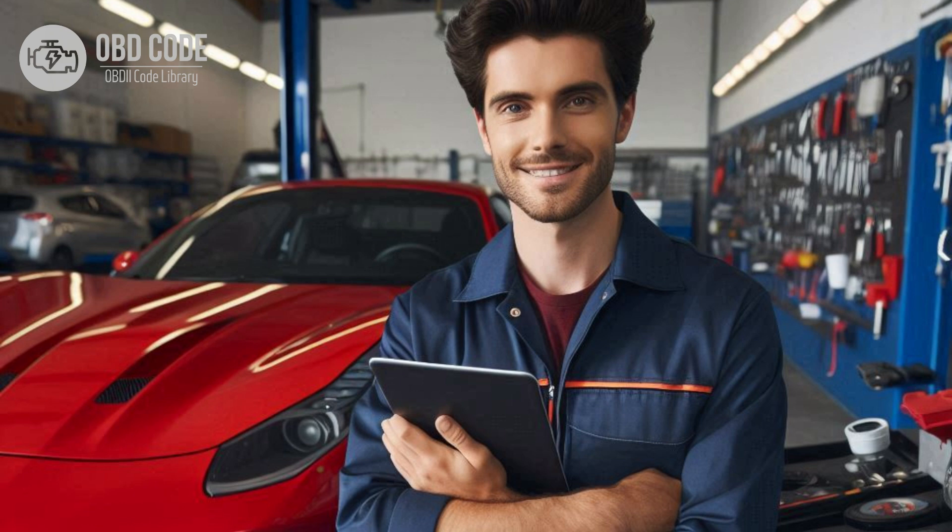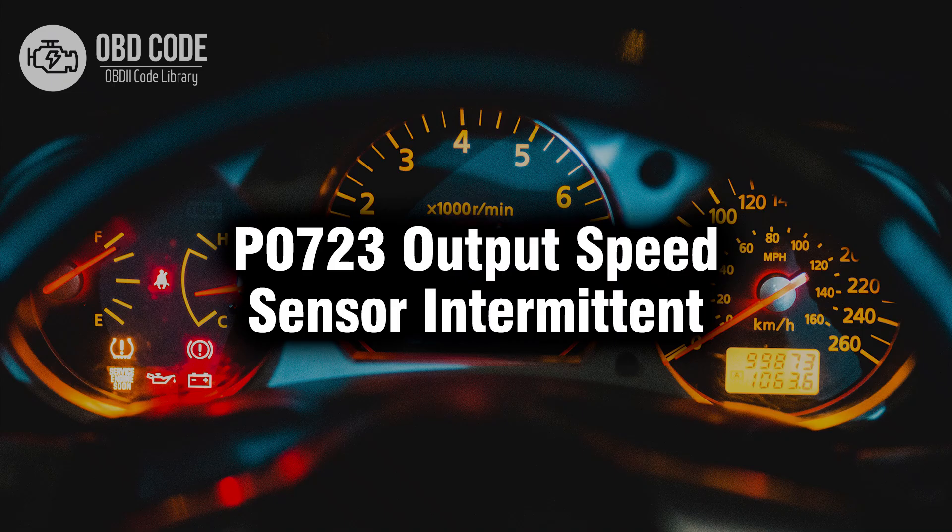5. If you're not comfortable performing the diagnostics and repairs yourself, it's best to seek assistance from a qualified mechanic or dealership. They can use specialized tools and equipment to diagnose the problem accurately and make the necessary repairs. Thank you for watching this video, don't forget to leave a like and a comment, see you next time.